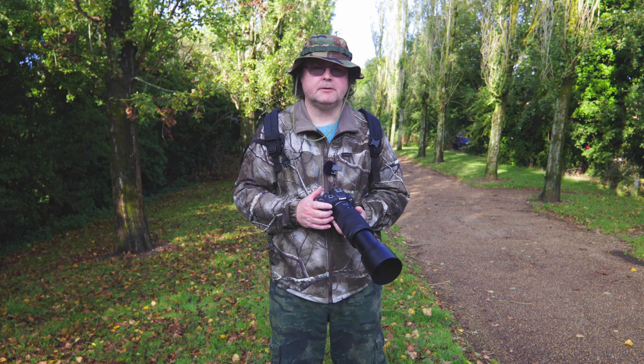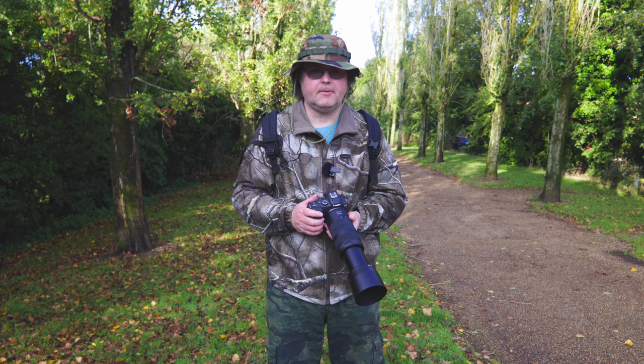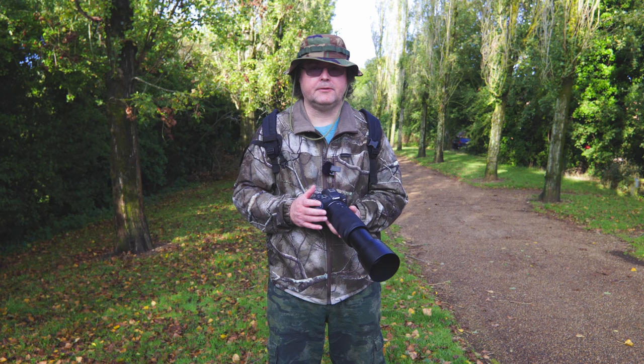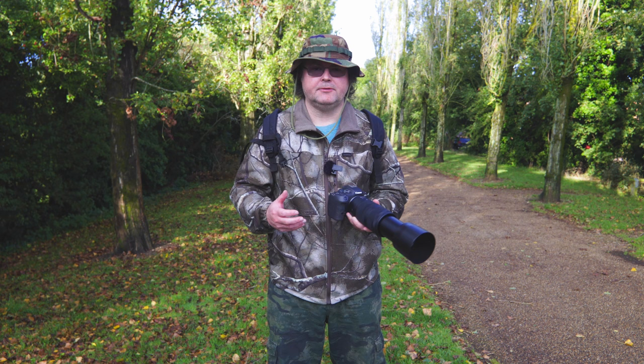My morning is mostly over. There are starting to be too many joggers, walkers, and people going to work that disturb the animals. But I hope you found this very instructional, and I hope that you like the footage and images I got, and that this inspires you to go out and try some of this on your own.